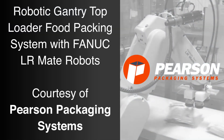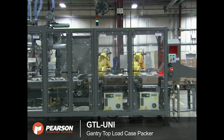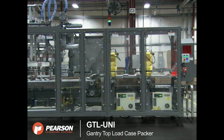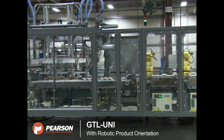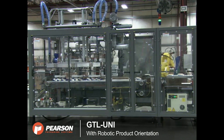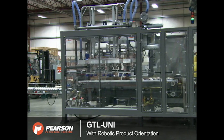FANUC America Authorized System Integrator Pearson Packaging Systems developed this gantry top-load case packer, the GTL UNI, to case pack bags of shredded cheese. This fast and reliable automated system is capable of top-loading rigid, semi-rigid, and flexible products and is ideally suited for retail-ready or display cases.